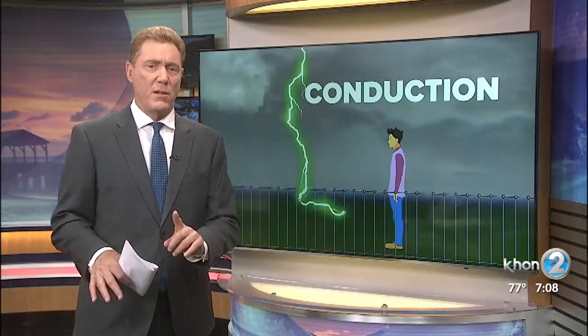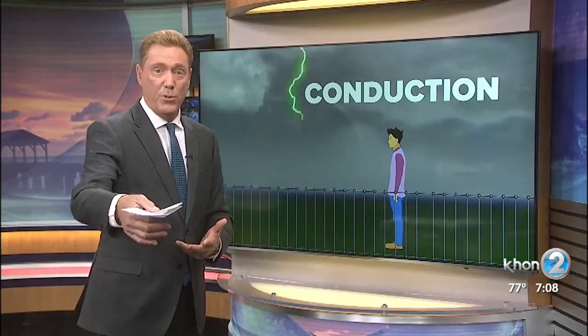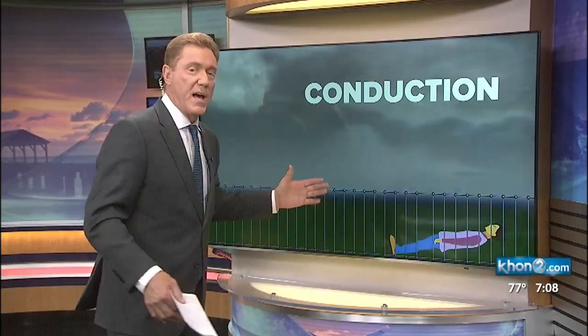The next one is conduction. This is actually to blame not only for outdoor but indoor deaths and fatalities. If you're holding a metal railing, or touching an airplane, the electricity hits that metal, which is a great conductor. Metal wires, plumbing, and water faucets mean it often happens inside a home. Anything metallic could put you at risk.